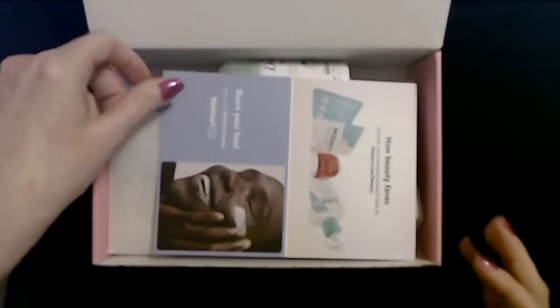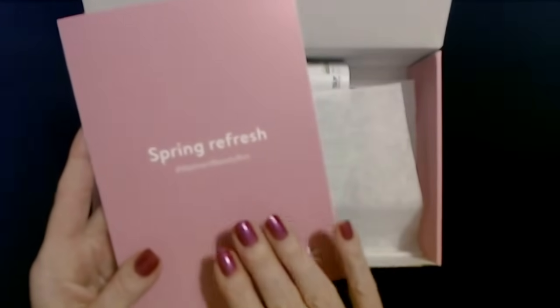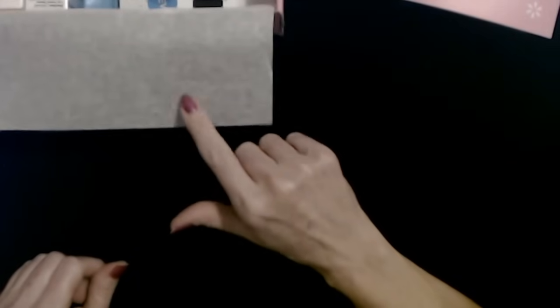So we open this up and we have a little folded card. This is going to tell us a little bit about the products in here. It doesn't really tell you much — it just lists the items and shows you a picture. We have one little anemic-looking piece of tissue paper in here, just one. Let's take a look at the spring version 7 Walmart Beauty Box.